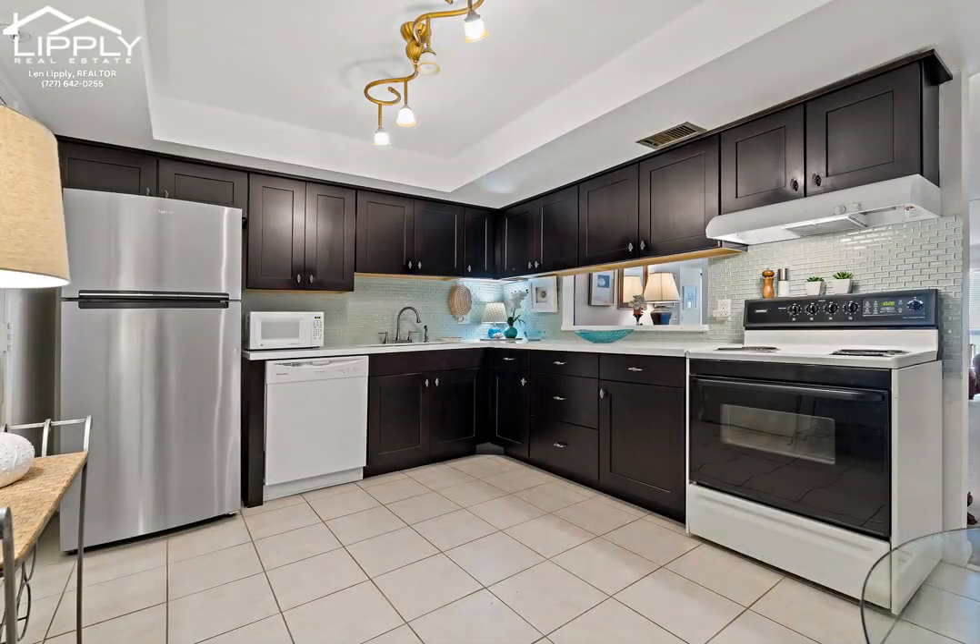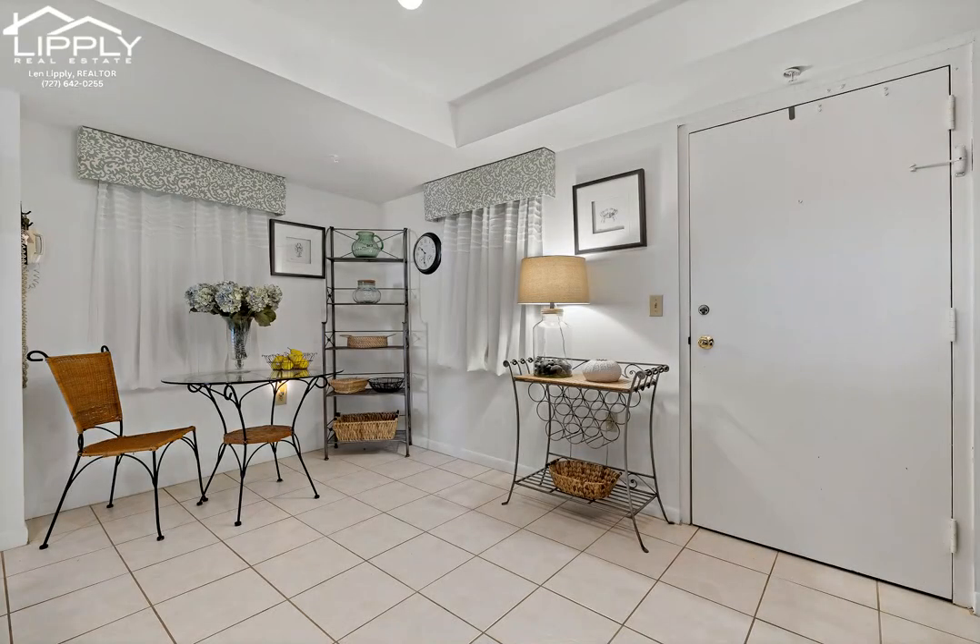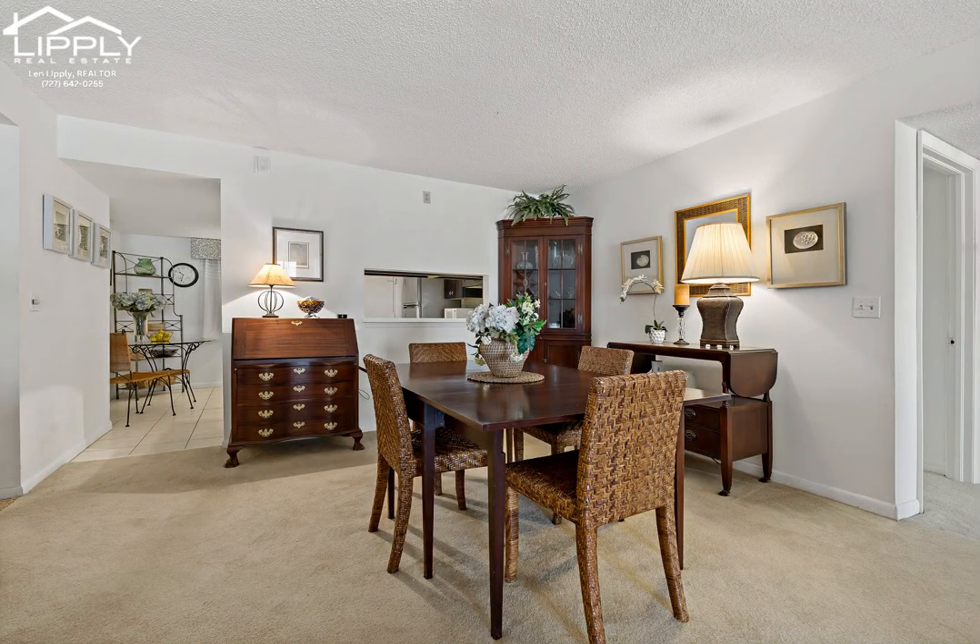There are two separate entrances to this well-maintained unit plus an additional door off the lanai. The large eat-in kitchen has quartz countertops, tons of storage, and a pass-through window to the combined living and dining room.